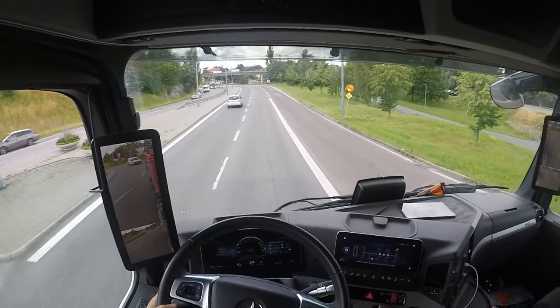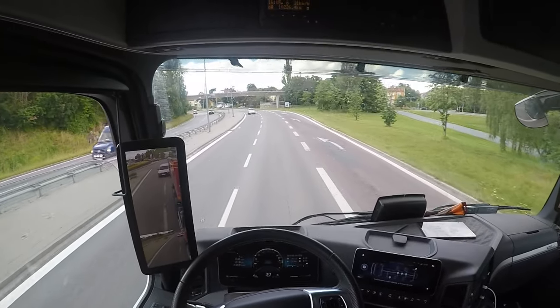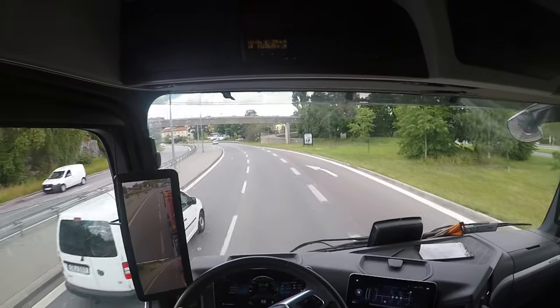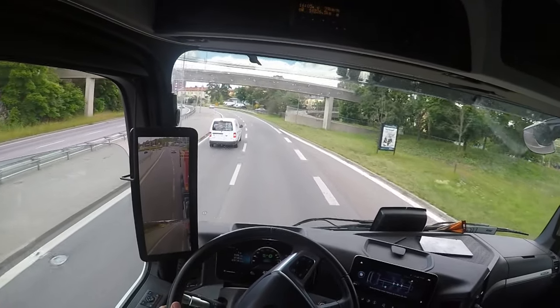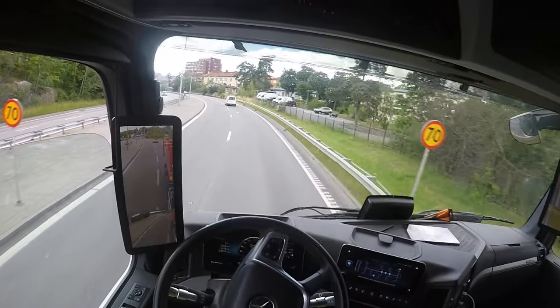Now we are out of the intersection, so it's going to accelerate. You can see the signs are 70, so the car is going to 70 now.